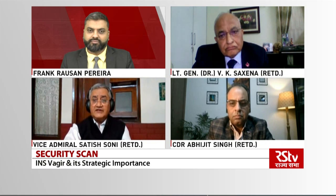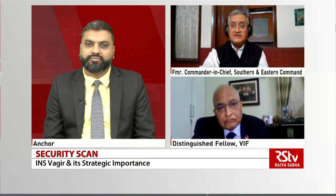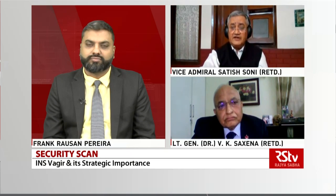Now, there's a difference between launching a submarine and commissioning a submarine. Launching means the first time when the hull touches the water. And then the submarine gets outfitted and it's finally commissioned when it starts sailing and joins the fleet. So hopefully by 2024, we will have the project completed and all the six submarines would have joined the Indian Navy.